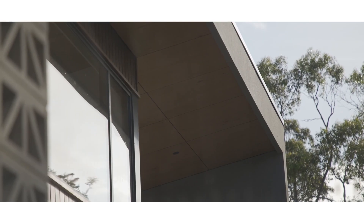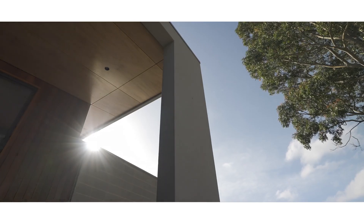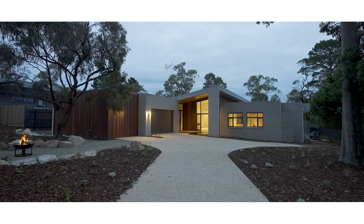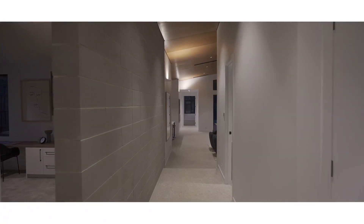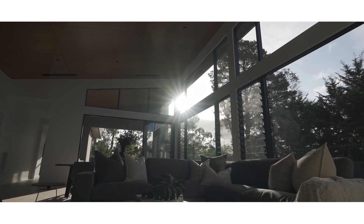Quality has always been a very key part of Beachstone Homes, and we feel that this is really showcased in this home and the materials used. As you walk in, you get a sense of a grand design — we have some really high ceilings flowing through our family living areas.